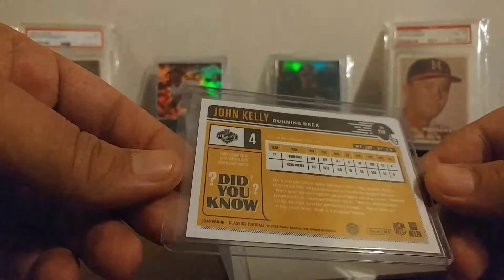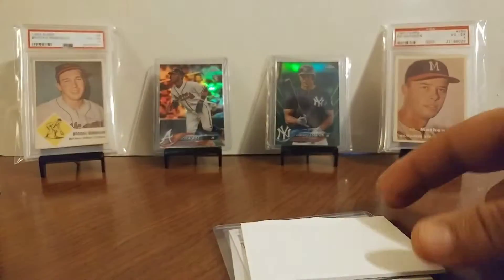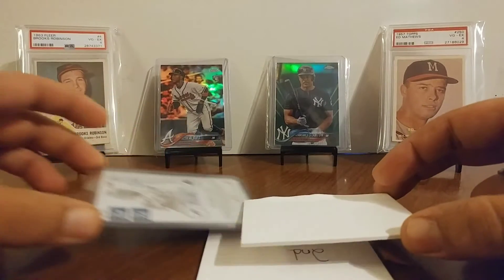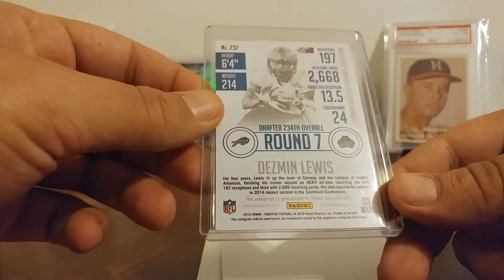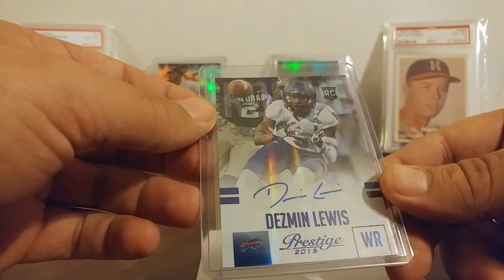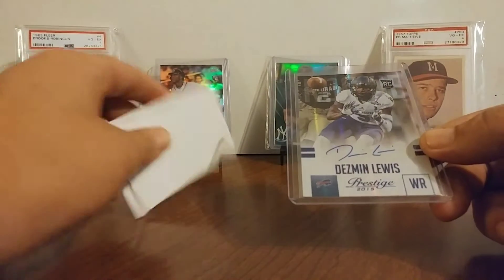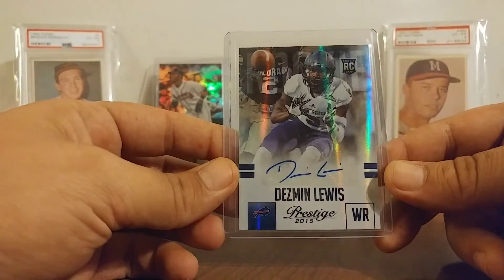John Kelly, not numbered, Optic Chrome rookie from my UT collection. And then last we've got Desmond Lewis for the Bills — autograph rookie, 2015 Prestige. So that's cool.